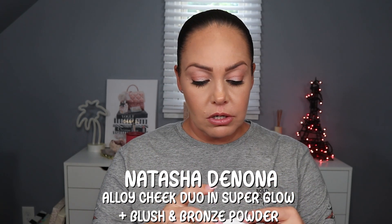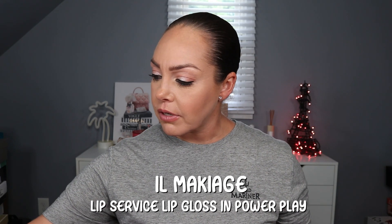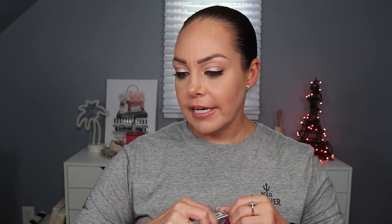From Natasha Denona we have the Alloy Cheek Duo palette - they put an outer card in to protect it. I don't have this one and I am so excited! I love her products. The Natasha Denona Alloy Cheek Duo retails for $42. Also we have the Il Maquillage Lip Service High Shine Lip Glaze, retailing for $27, in the shade 'Power Play' - it looks like a cool-toned nude. It smells like vanilla. Beautiful!